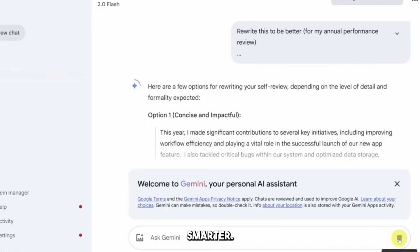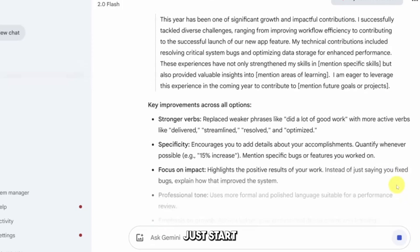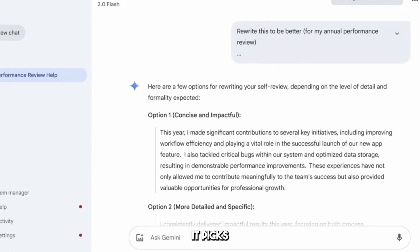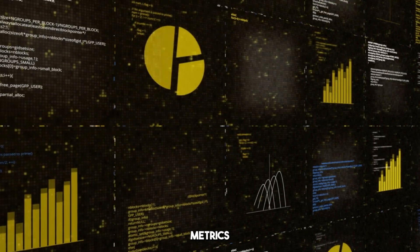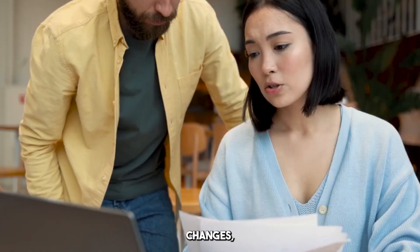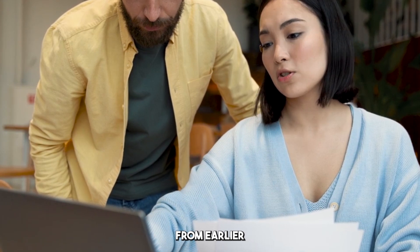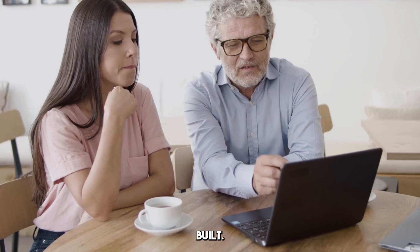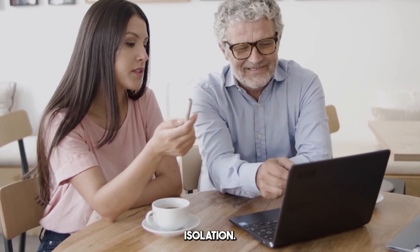Gemini isn't just faster — it's smarter. Ask it to build a SaaS platform, and it doesn't just start coding, it plans. It maps out the phases, picks the libraries, sets up authentication, database models, and usage metrics — all before it touches a single component. And when you need changes, it remembers. Add that login modal from earlier? Done. Switch the theme across pages? Already handled. It remembers what you've built, keeps your decisions in mind, and builds in context, not isolation.